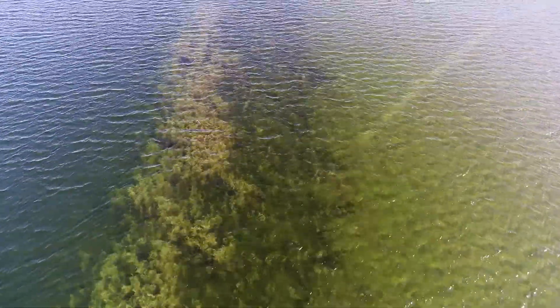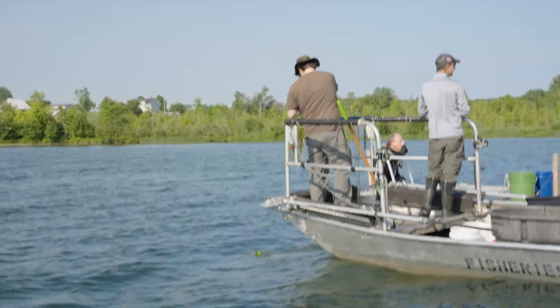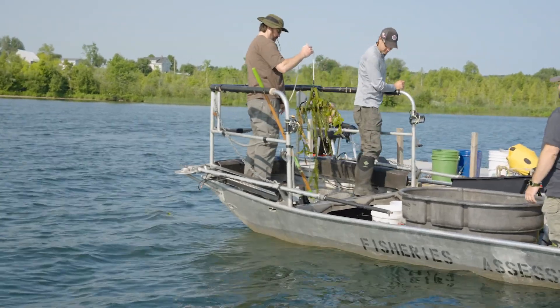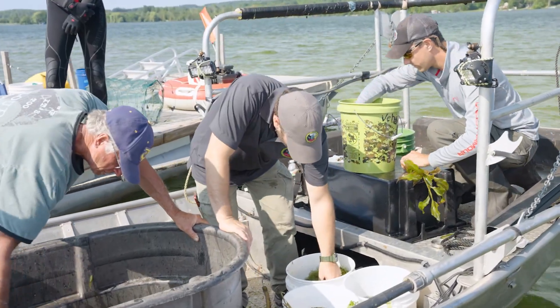Biologist Dan Mays leads the Eurasian water milfoil control effort at Lake Leelanau for the Grand Traverse Band. Last year was a multi-pronged approach — barriers, DASH divers, scuba divers, coupled with monitoring — and this year we're incorporating restoration work. In areas where we're treating or controlling the milfoil with burlap, we're restoring those areas through aquatic plant restoration. One of the most common approaches for re-establishing vegetation is through the formation of founder colonies, which will spread and eventually fill in the areas where restoration work is going on.